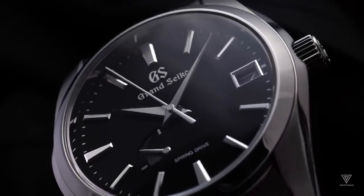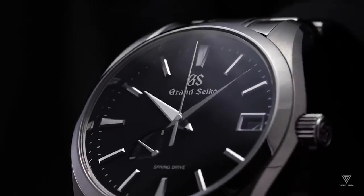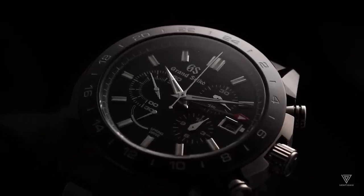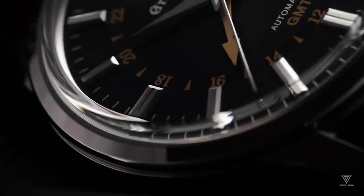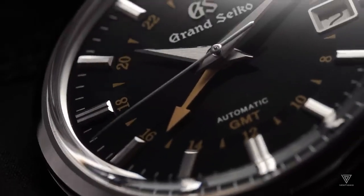Before we delve into the fascinating details of the Spring Drive, let's establish a foundation by exploring the workings of mechanical and quartz watches. I'll strive to simplify complex concepts using visual aids, catering to visual learners like myself.